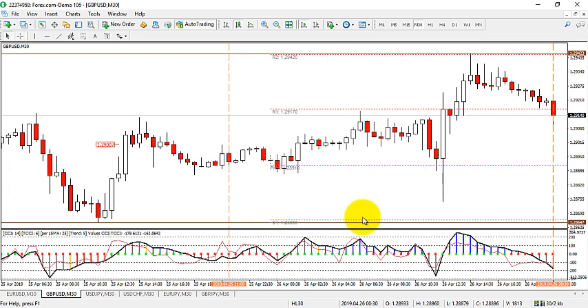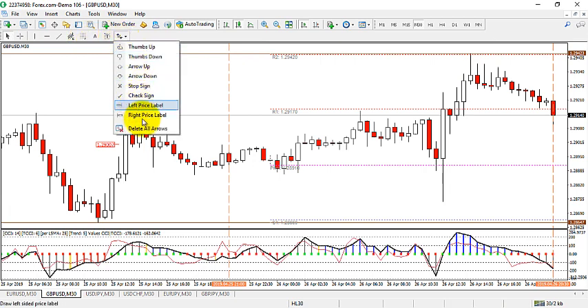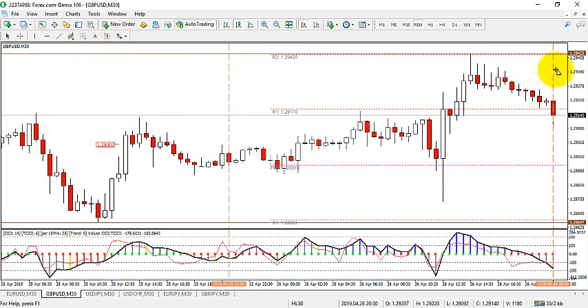I would much rather trade an HL30 off of resistance than try to guess which low is going to be the most appropriate one. The weekly low would have a bigger impact and be more reliable. But right now, if price comes back up to 1.2942 — so we need 32, that's the 10-pip range — and then prints a reversal, maybe. We'll take a look at the larger time frames as well.